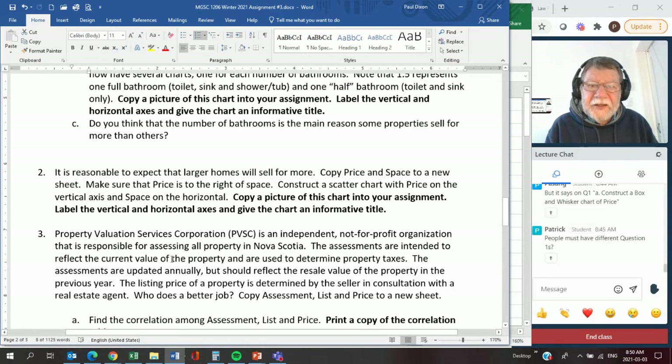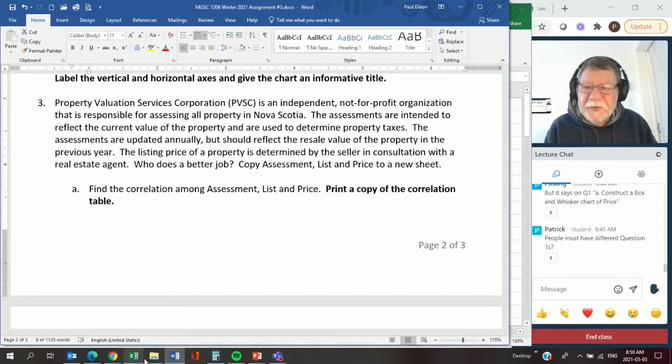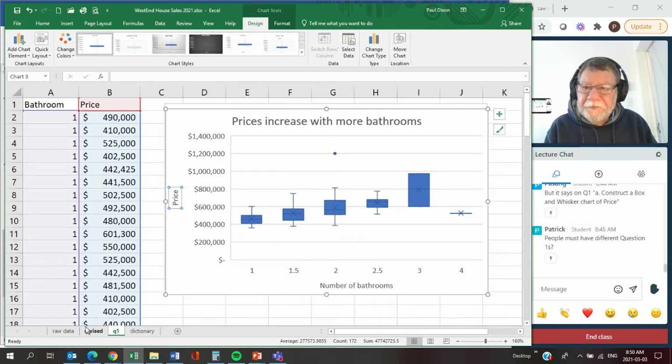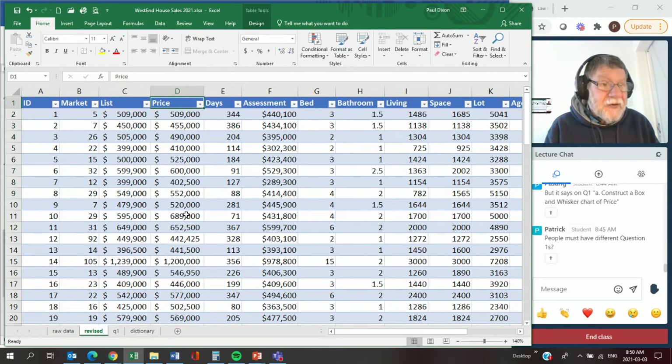Then I get you to do a scatter chart on price and space, and do correlation on some of the variables like assessment, list, and price. For clarity - dealing with data sets and variables, they may not always be familiar to you. This data is about homes that were put for sale and what they sold for - what the final price was. That's the key thing we're trying to identify: how much will this house sell for? There was a list price these homes were put up for, and then we see how much it actually sold for.